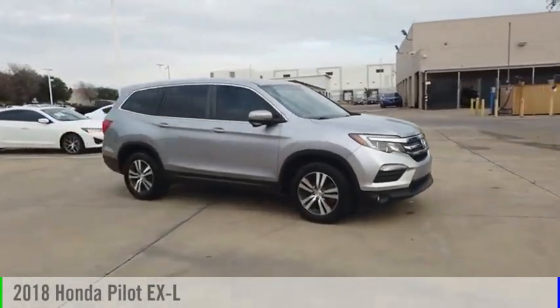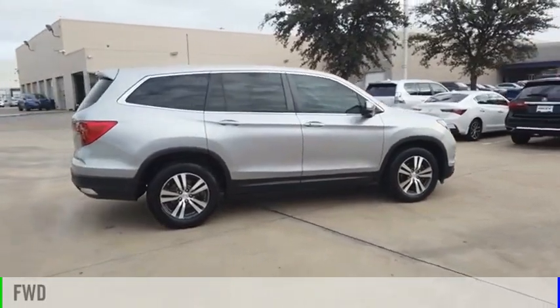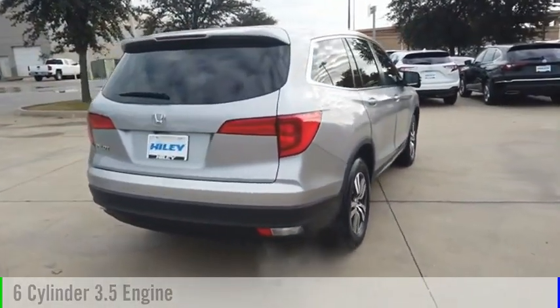Come test drive the 2018 Pilot. This vehicle is powered by a front-wheel drive, six-cylinder, 3.5-liter engine, and comes with a six-speed automatic transmission.